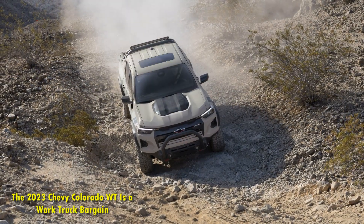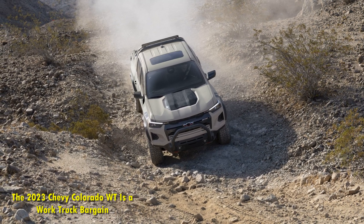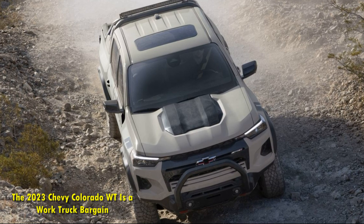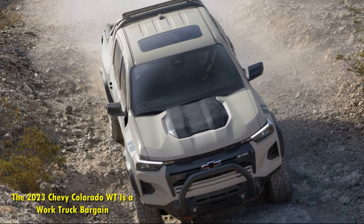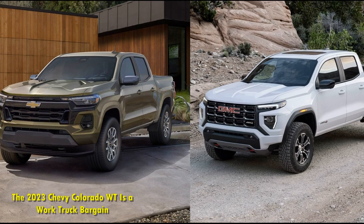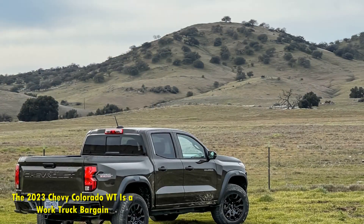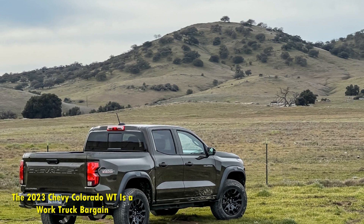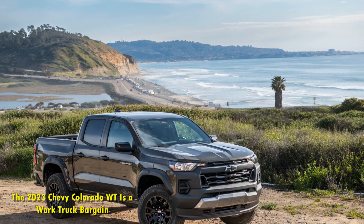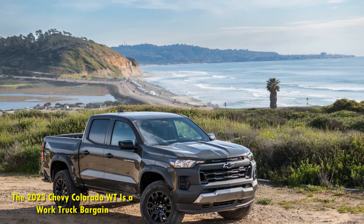The halogen headlights are basic, but the advanced safety features consist of automatic emergency braking with pedestrian detection, automatic headlights, and lane-keeping assistance. The 2023 Chevy Colorado WT price starts at $29,200. This is the MSRP, so it doesn't include the $1,495 destination fee or dealership markups.